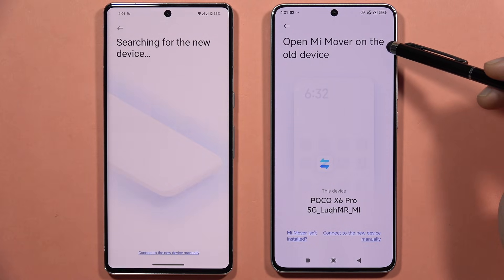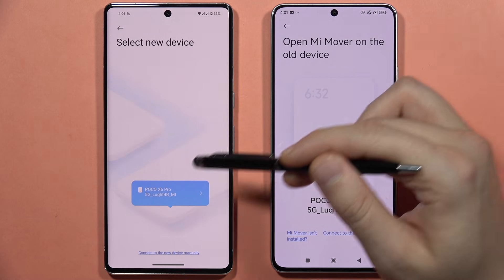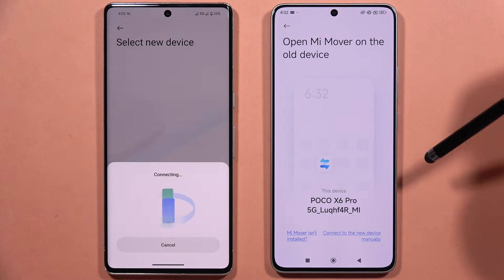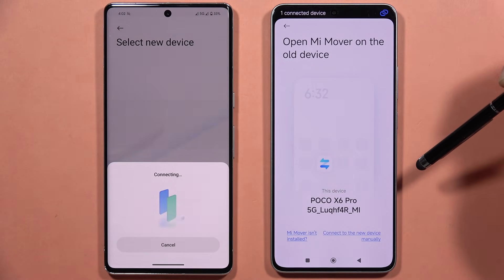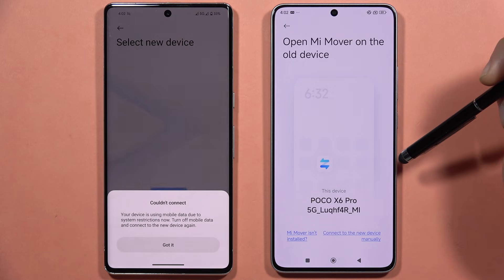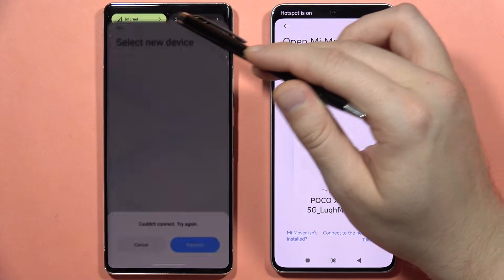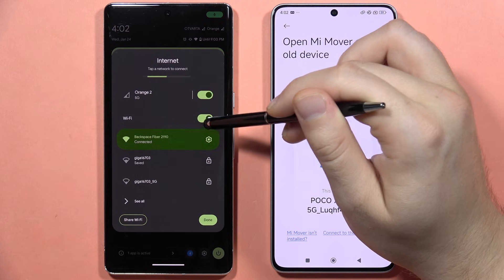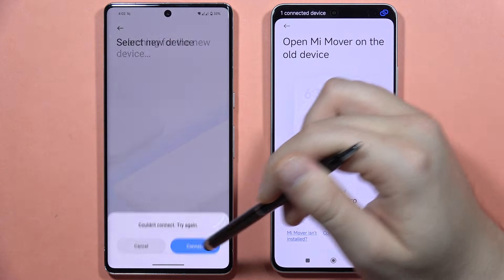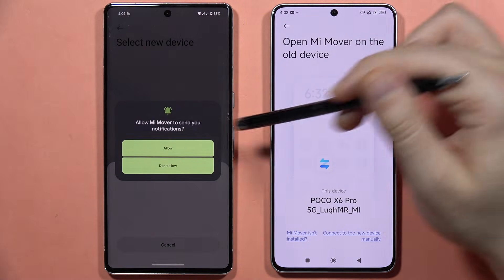When the device connection prompt pops up, tap to connect and wait for the connection process. If the connection fails, try turning off mobile data on your phone. Then click 'Connect' one more time, select the Poco X6 Pro, and accept the permissions.